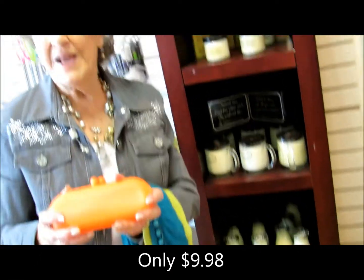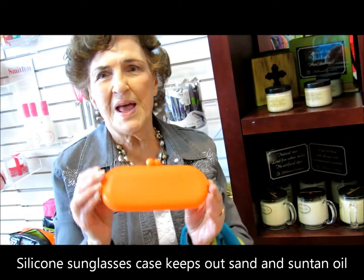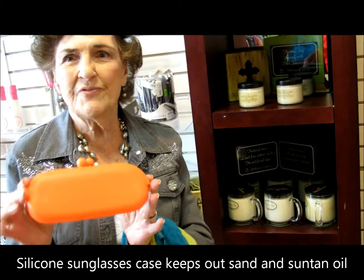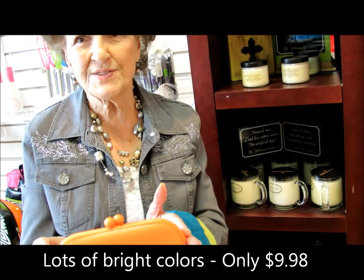How much are they? They're $9.98. And also, they were talking about going to the beach, maybe, and having a little eyeglass cover to put your glasses in so they won't get full of sand. These also are $9.98 and they come in various colors.